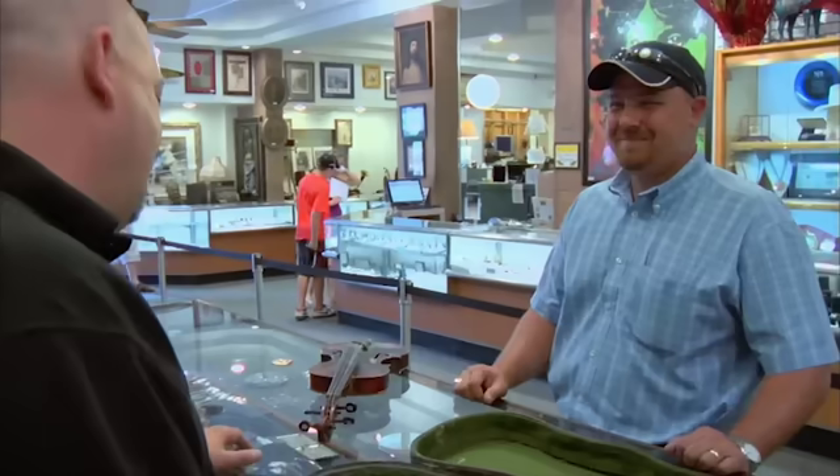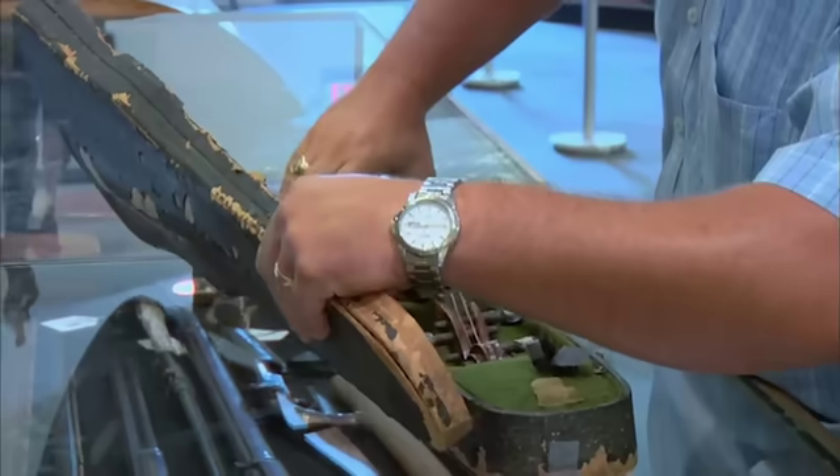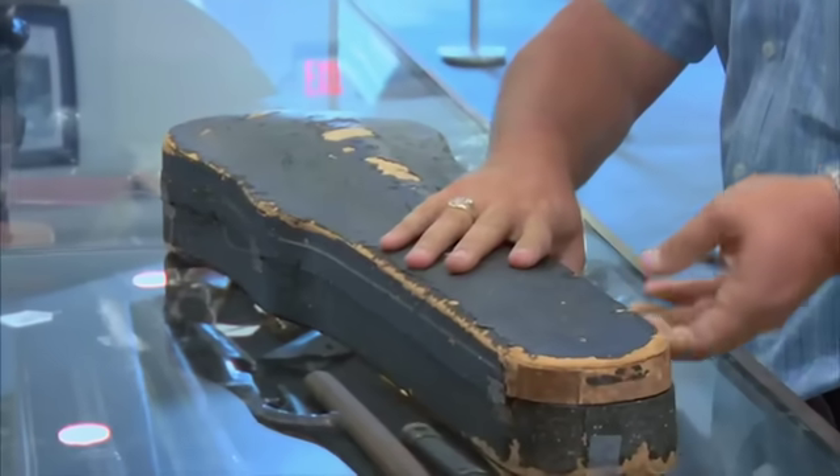The seller asks how much Rick will give him. Nothing — for Rick to buy it, fix it up, and try to resell it, it's just not going to happen. It's a losing proposition all the way down the line. The seller is disappointed — he could have sworn this thing was going to be a real Stradivari violin — but it is what it is.